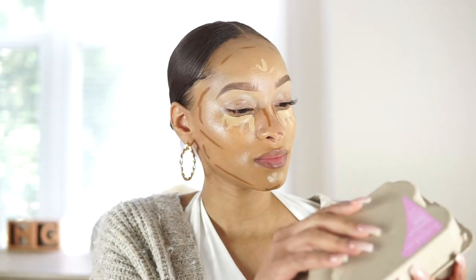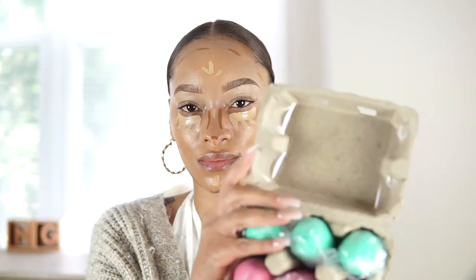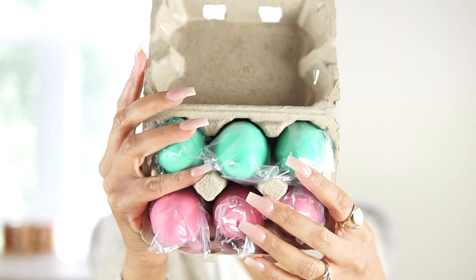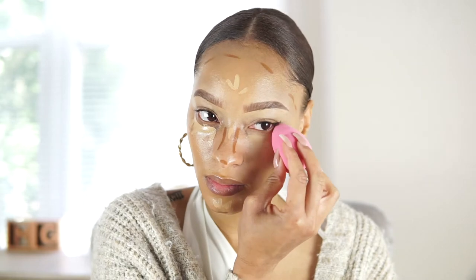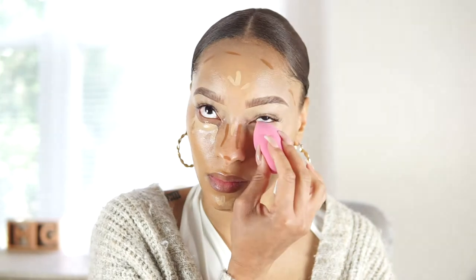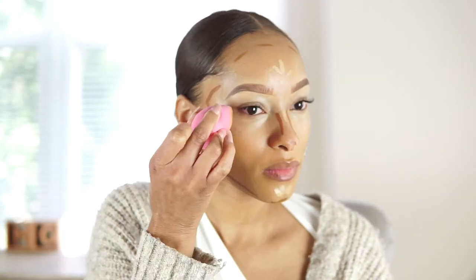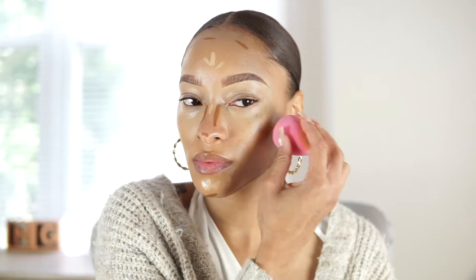The highlight of this video is definitely the Beauty Bakery blending eggs — the packaging is just so adorable. Look at how cute these blending sponges are. I was very curious to see the quality, so I purchased a pack, which comes in this egg basket. I wet the sponges just to see if this is something I could use day-to-day.